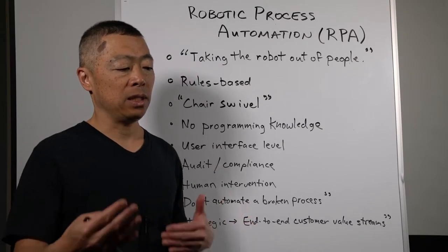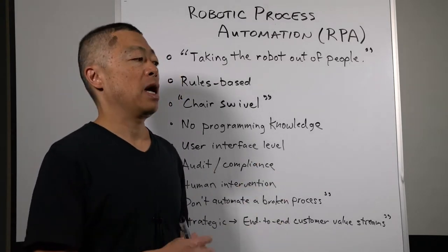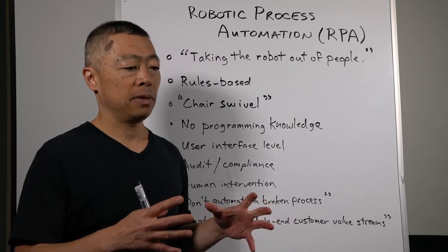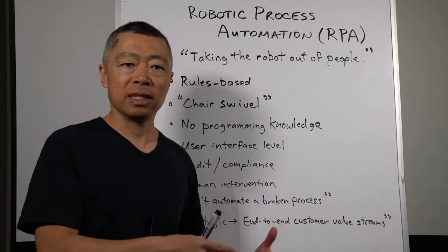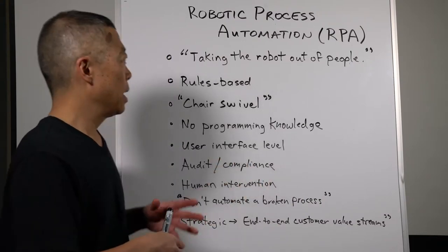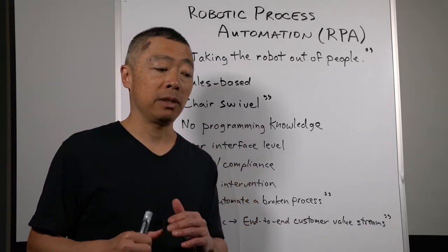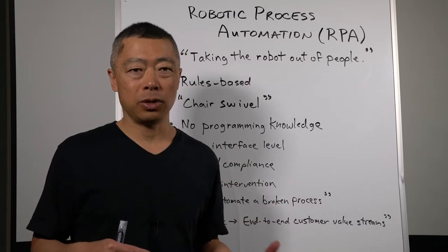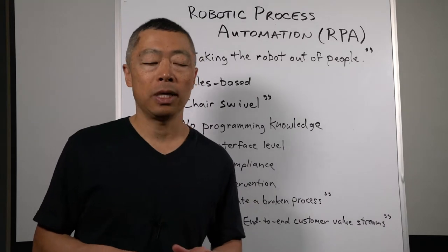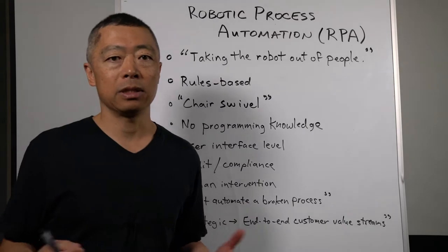Occasionally human intervention is still required. Sometimes messy, unstructured information — like handwritten notes — has to be taken by a human being, interpreted, and entered into the system. You might have a few cases like that, or the rules might take care of 99% of situations, but the odd case gets kicked out for a person to look at and make a decision on. The idea is to have the amount of time spent by people on this much, much less.